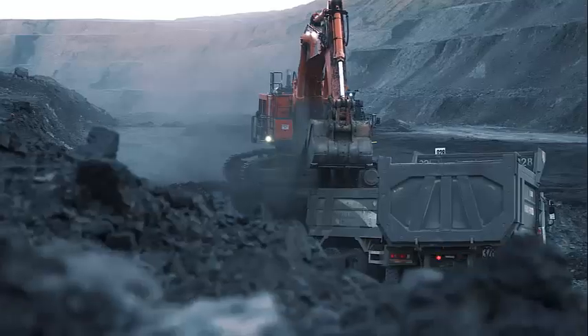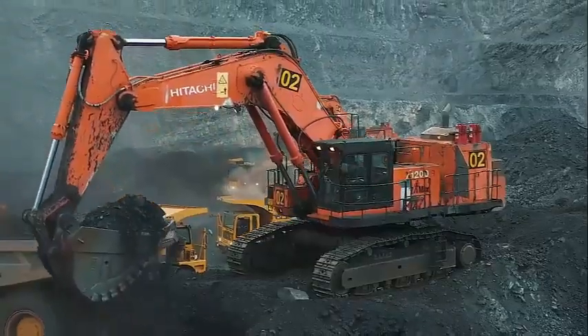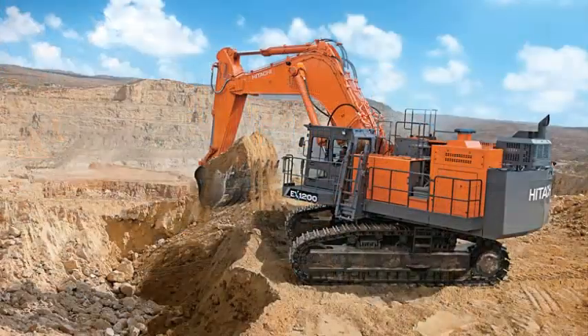Each individually controlled hydraulic pump utilizes its own electric regulator. This delivers enhanced engine power, lower fuel consumption, and more efficient performance.